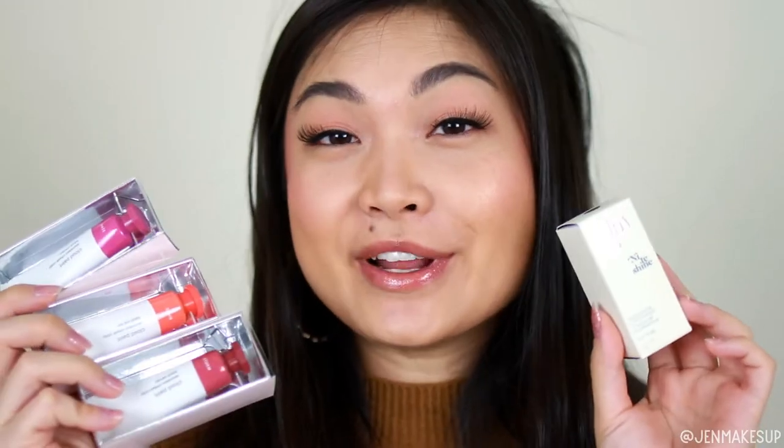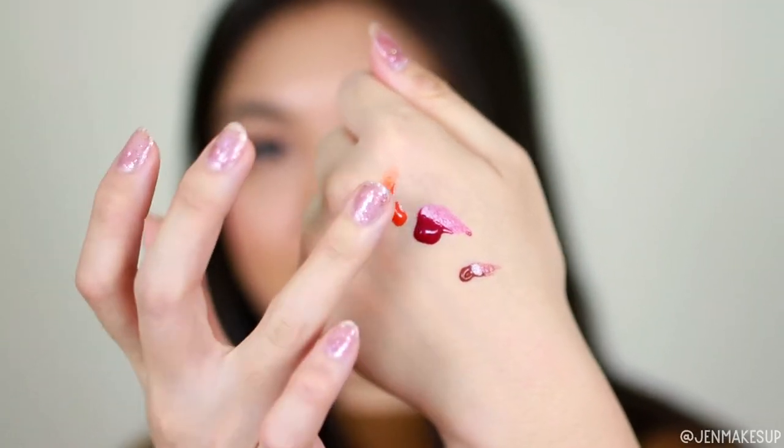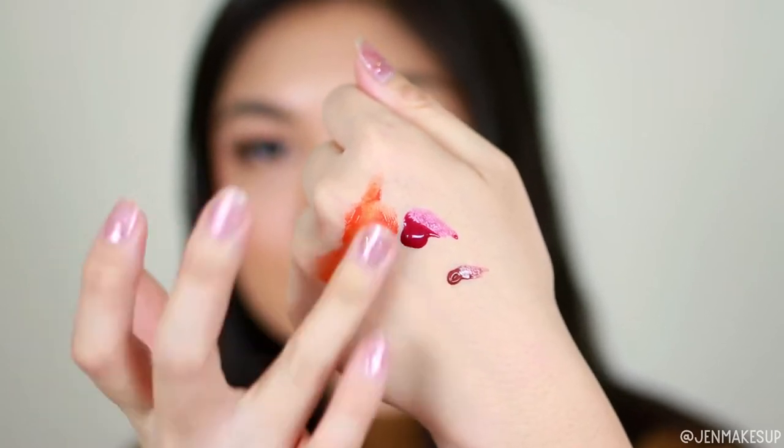Next I got a couple of things from Glossier. I have actually only used their Boy Brow so far and I really love it; I just have not been able to try any of their other products yet. Their Black Friday deals were pretty good, so I bought three cloud paints and a liquid highlighter. The three cloud paints I got were Dawn, Haze, and Storm. I'm going to go ahead and swatch these real quick for you.